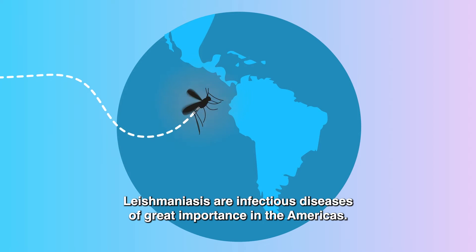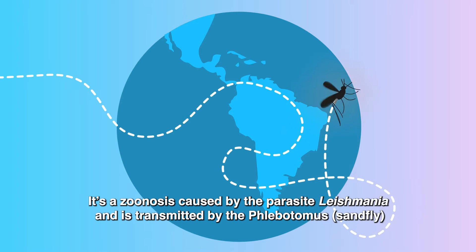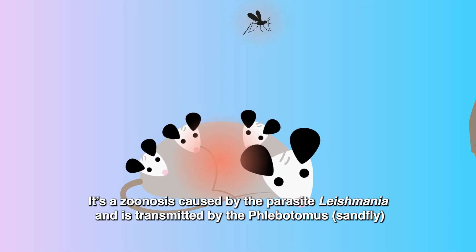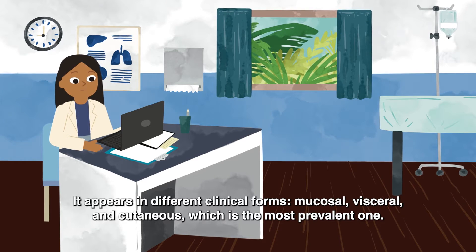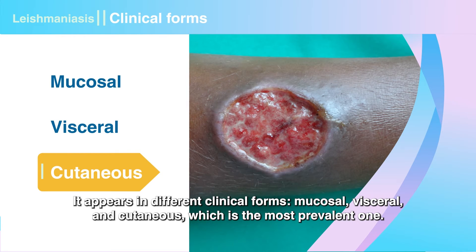Leishmaniasis are infectious diseases of great importance in the Americas. It's a zoonosis caused by the parasite Leishmania and is transmitted by the phlebotomine sandfly to animals and humans. It appears in different clinical forms: mucosal, visceral, and cutaneous, which is the most prevalent one.